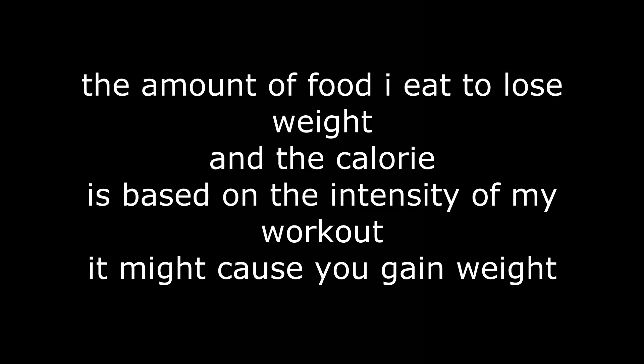The amount of food I eat to lose weight and how many calories I consume in a day is based on the intensity of my workout, and it might cause you to gain weight. I train five times a week, two to three hours a day.